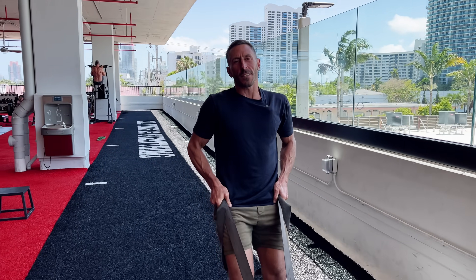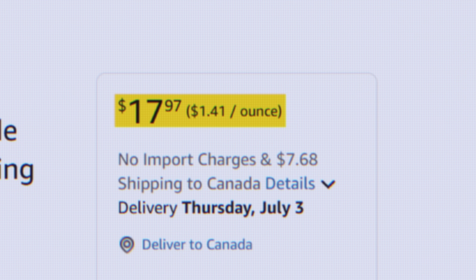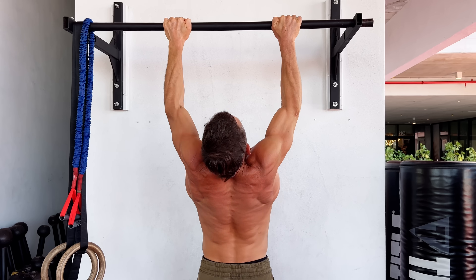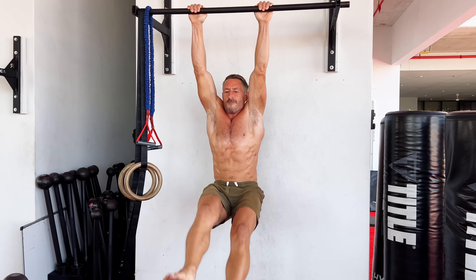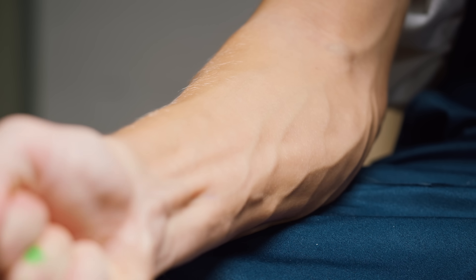What if I told you there was a simple amino acid derived compound that was very inexpensive, extremely safe, that could totally enhance your performance in the gym, that could improve muscle strength, recovery, and explosivity with a small dose every day — and it could also potentially improve your sleep, your mental performance, your memory, and even your bone density.